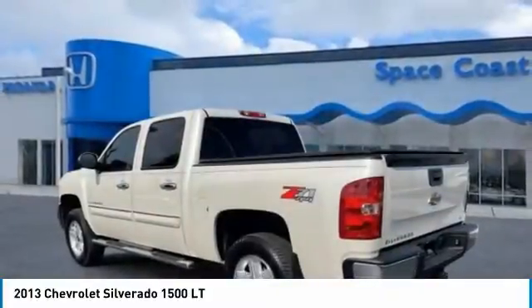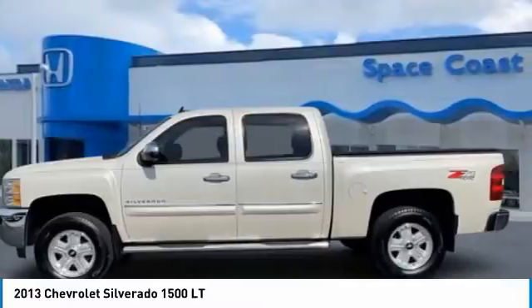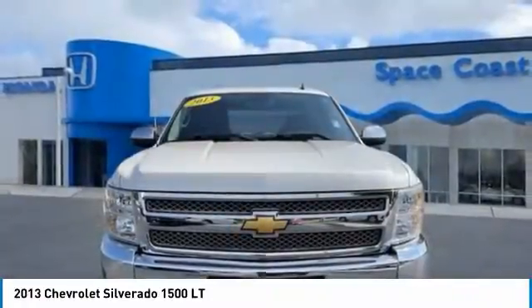This vehicle has less than 40,000 miles. Here are some of this vehicle's great options: four-wheel drive, heated mirrors, front disc rear drum brakes, privacy glass.